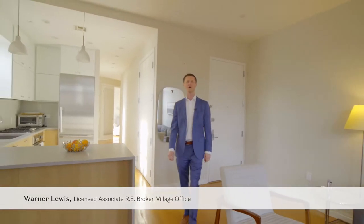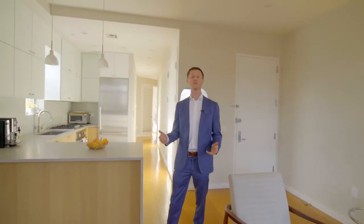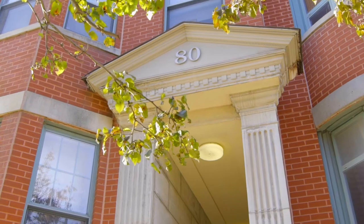Hi, my name is Warner Lewis of the Harcove Lewis team and I'm thrilled to introduce you to A.D. Roebling apartment 3.